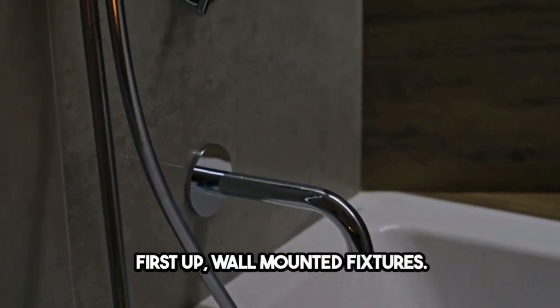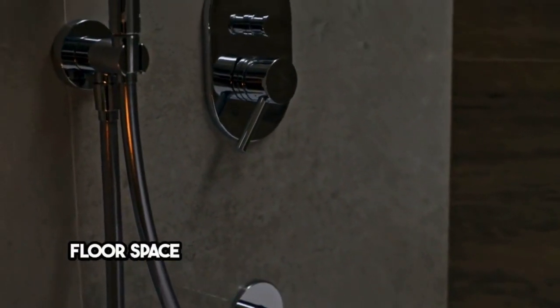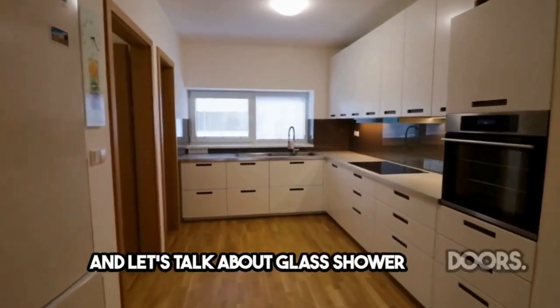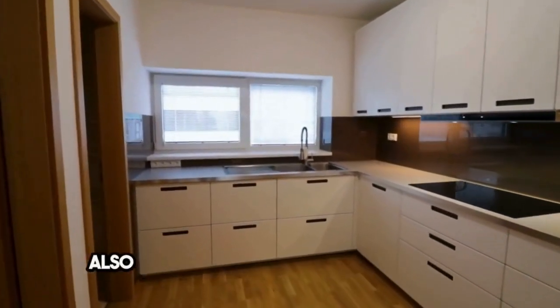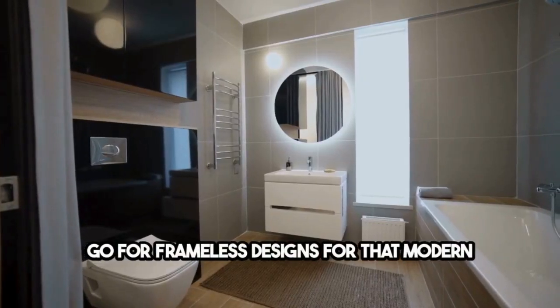First up, wall-mounted fixtures. Installing toilets and sinks on the wall frees up floor space and gives your bathroom an open feel. And let's talk about glass shower doors — they not only look sleek but also make your bathroom appear bigger. Go for frameless designs for that modern touch.